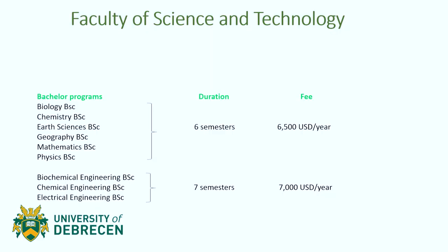Let's start with this first slide. The Faculty of Science and Technology of the University of Debretson has a wide variety of programs that you can apply to. Bachelor programs are the ones you can see in this slide. Bachelor programs are also known as undergraduate programs, and you can apply to them right after you finish your high school.